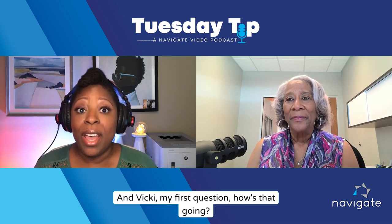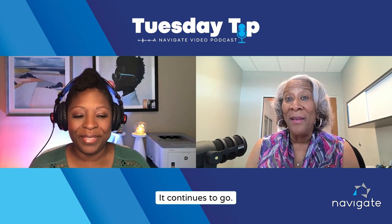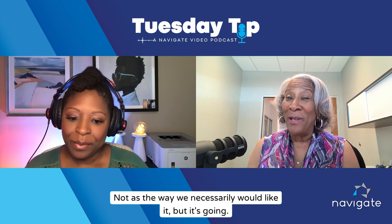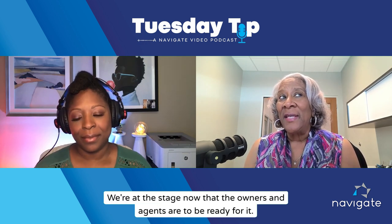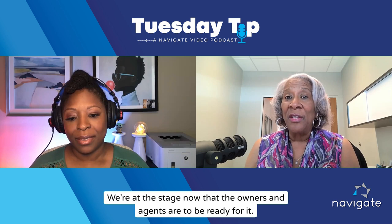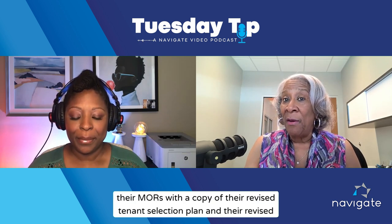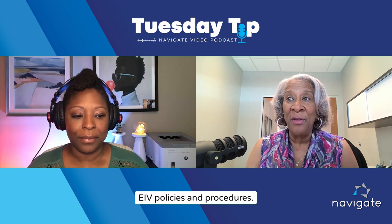My first question: how's that going? HOTMA is going — it continues to go, not necessarily the way we would like it, but it's going. We're at the stage now that the owners and agents are to be ready for their MORs with a copy of their revised tenant selection plan and their revised EIV policies and procedures.